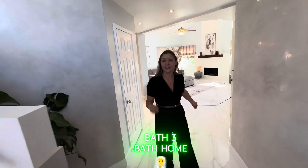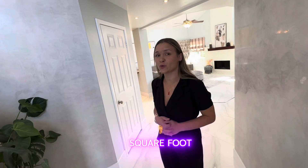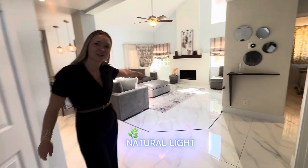This is a four-bed, three-bath home, a little over 2,200 square feet, and it's absolutely very nice and spacious. Come check out this natural light.